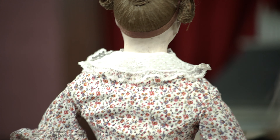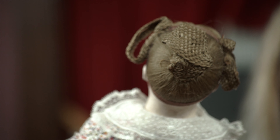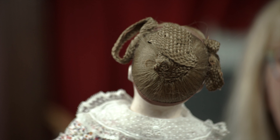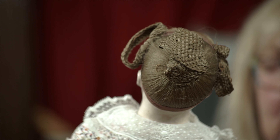Look at the back — I'll tip it over, that might be easier to see it that way. You can see now the various rows of the very narrow braids. This is a very, very exceptional doll.